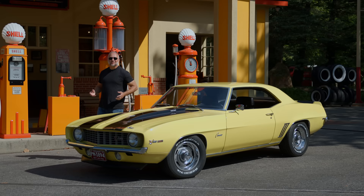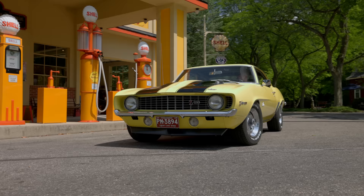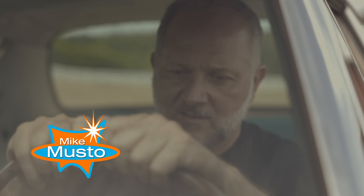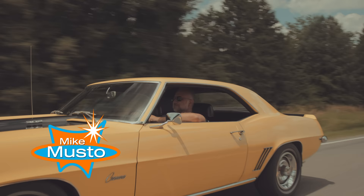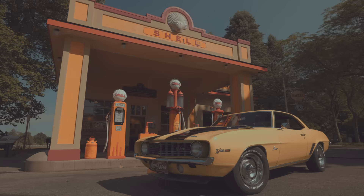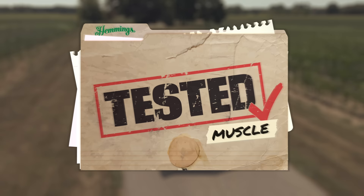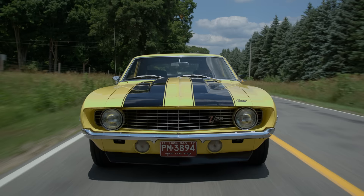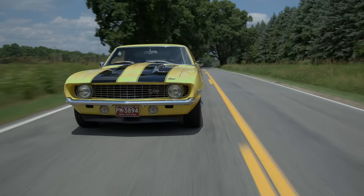On this episode of Tested Muscle, we're back in Hickory Corners, Michigan at the Gilmore Auto Museum. What I'm driving right now is an icon — the quintessential American muscle car. It is a legend among legends when it comes to American iron. This is a first generation Chevrolet Camaro.